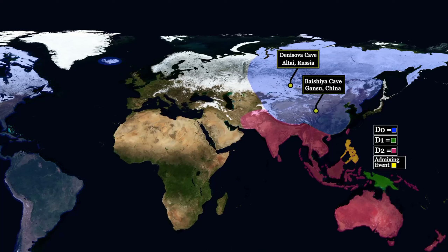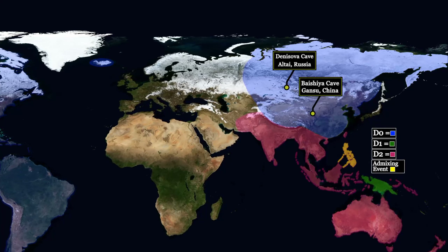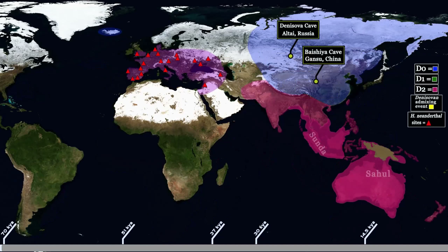You should consider all the dates I'm about to use as approximate — they can and likely will change as new evidence becomes available. About 70,000 years ago, the population that all modern humans descend from left Africa, likely across the Arabian Peninsula. A portion of this group split off and headed towards Sundaland. This group is the ancestors of modern-day Australian Aborigines, Papua New Guineans, and the indigenous Filipino Aitas. The genetic data tells us this group reached the Sunda supercontinent about 51,000 years ago, and they almost immediately encountered and interbred with D2 Denisovan individuals.